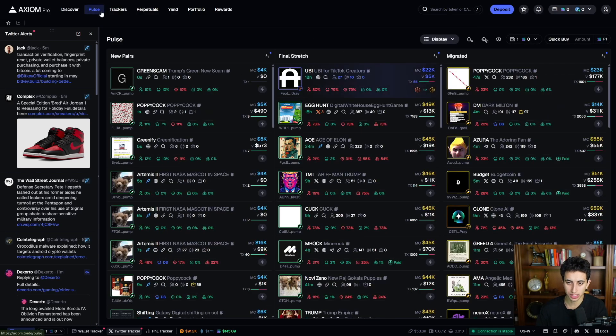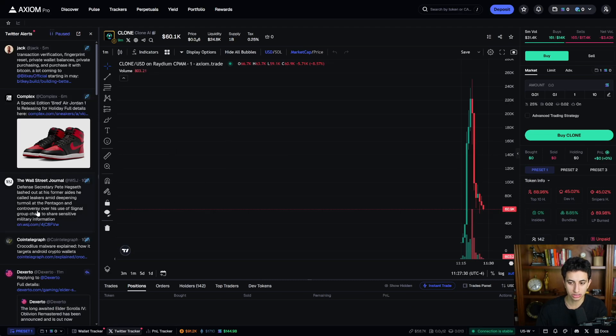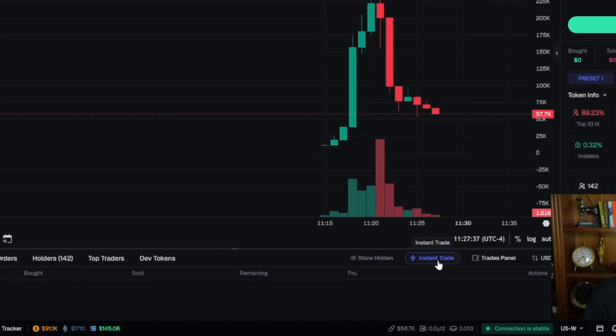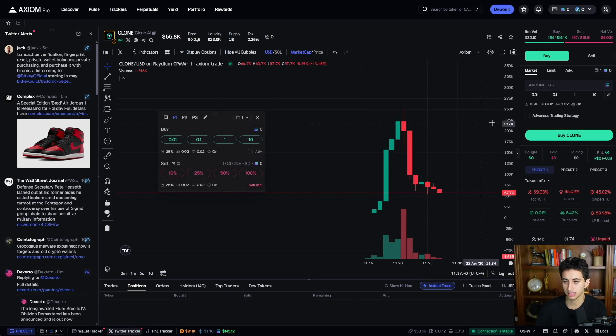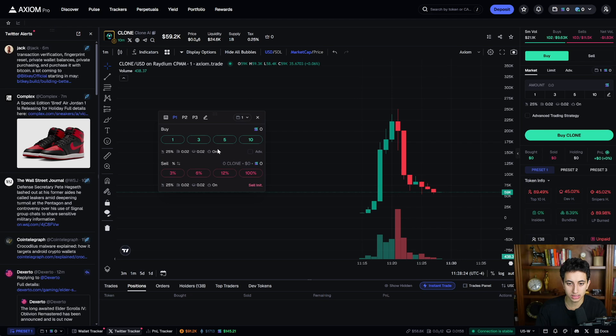When you click on any token, the Twitter tracker stays open — useful in case something about the token gets tweeted. I like to use the instant trade button so I can instantly buy or sell. When you click the edit button, you can set your buy amounts: I typically do 1, 3, 5, and 10 SOL for buys. For selling, I do 3%, 6%, 12%, and 100%.